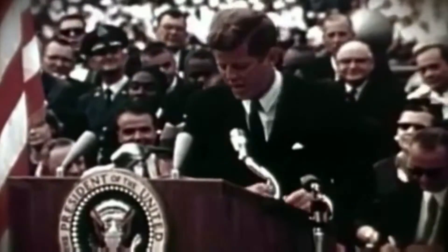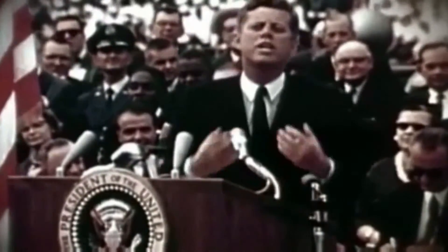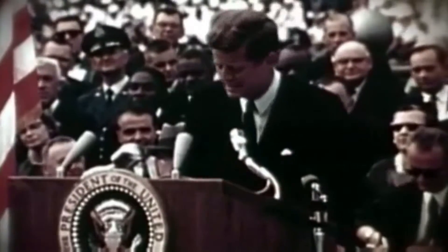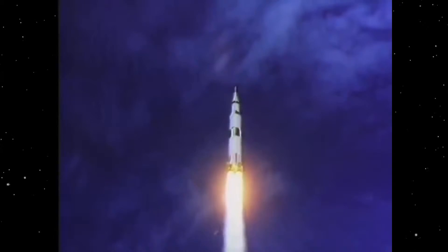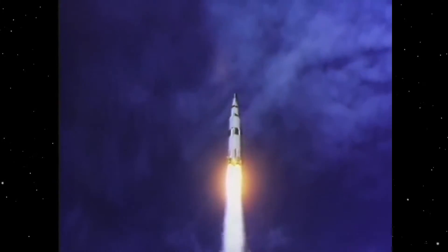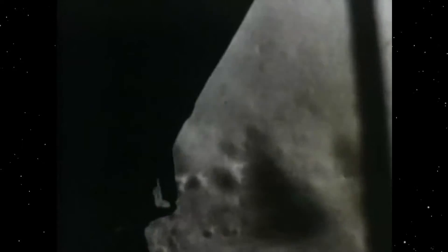We choose to go to the moon in this decade and do the other things — not because they are easy, but because they are hard. On July 20th, 1969, Eagle Pitcher batteries enabled Apollo 11 to land the first humans on the moon. That's one small step for man, one giant leap for mankind.